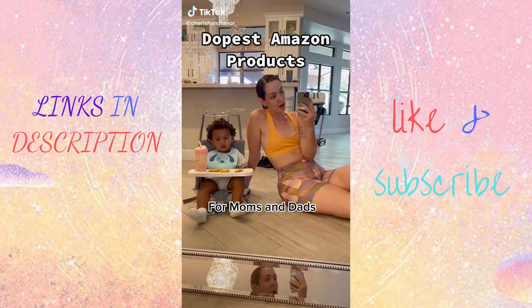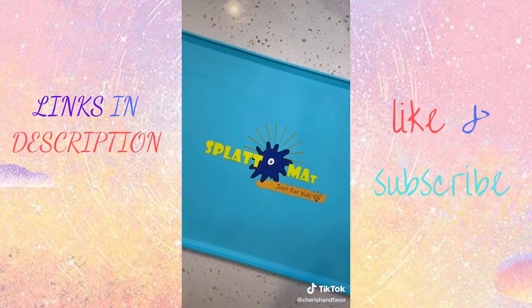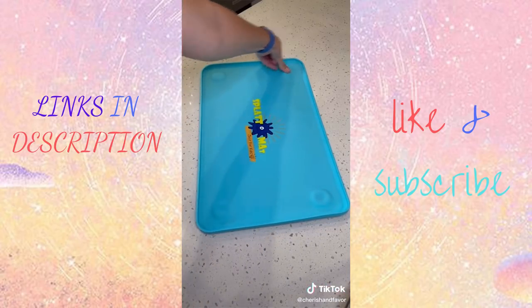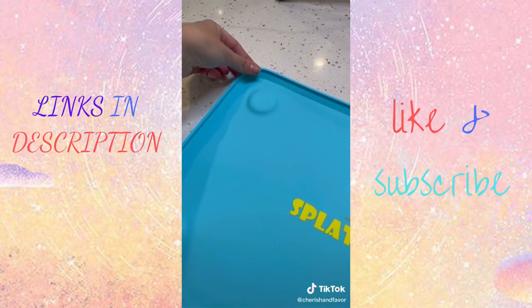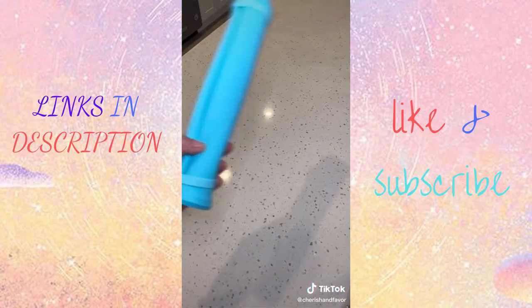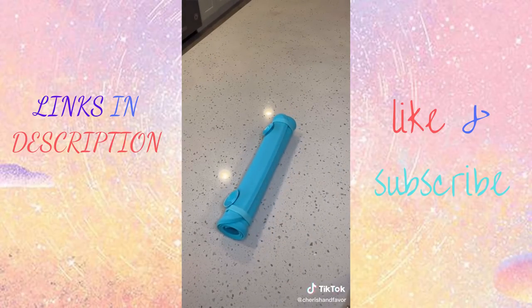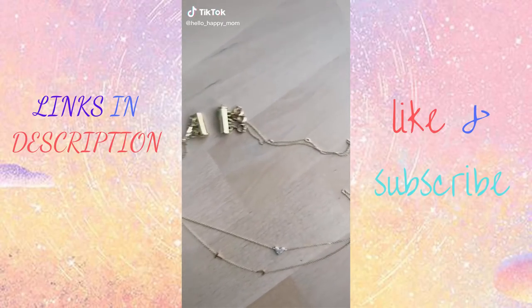Dopest Amazon products for parents. This thing is called a splat mat and it was just released onto Amazon. It's made out of silicone and has a really strong suction cup on each corner to keep it from moving. It's perfect for arts and crafts or meal time, and it rolls up for easy travel and easy storage.